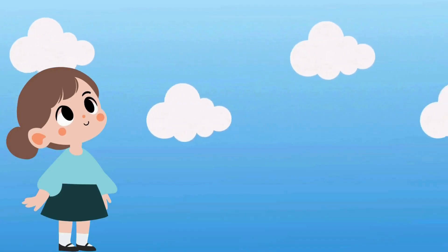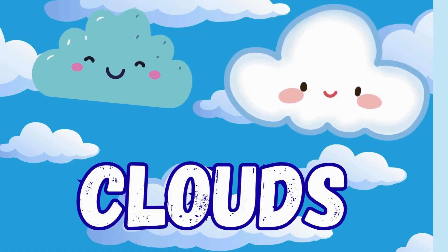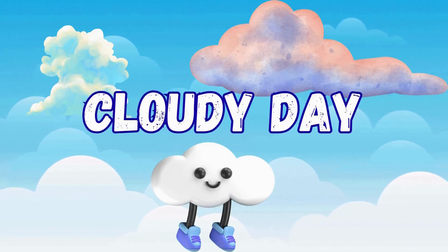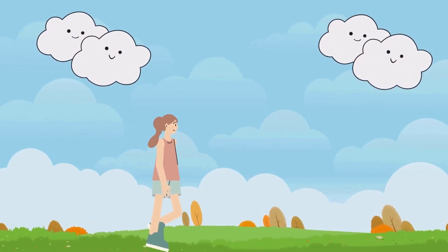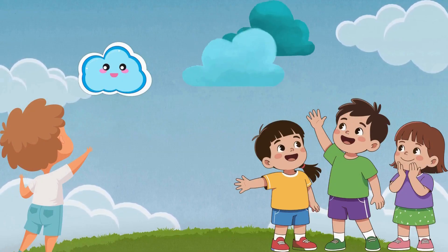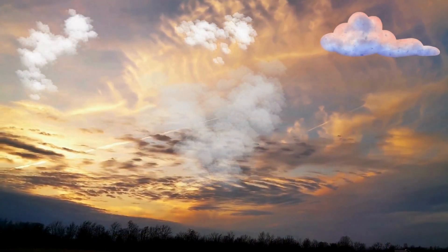Look at the sky. These are clouds. When the sky is full of clouds, it's called a cloudy day. On a cloudy day, you can go for a walk, watch the clouds move, and see different shapes in the sky.